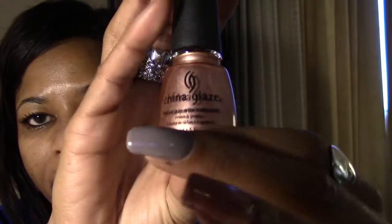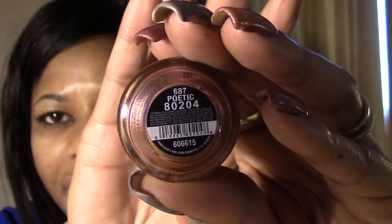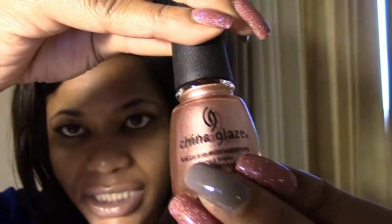They also had China Glaze for $2.99 and Nika K for $2.99. These are some older ones that I didn't have. One is a coppery metallic called Poetic. I also got another China Glaze metallic — a pinky-colored metallic called Emotion.